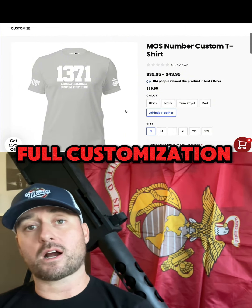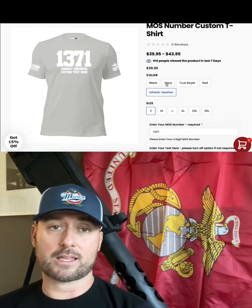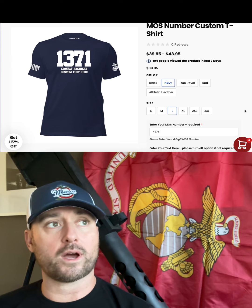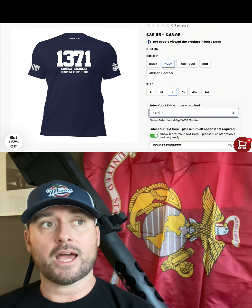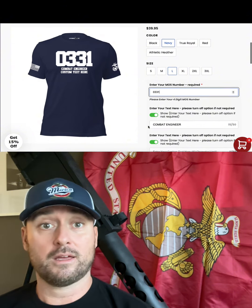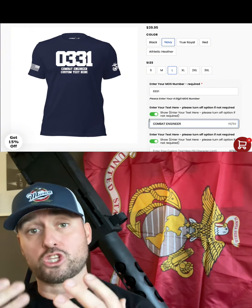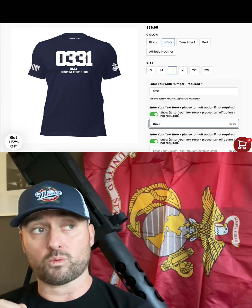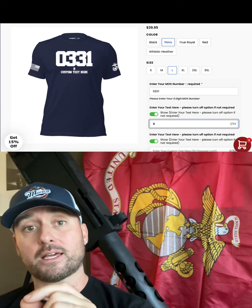The first things we launched are what everybody's been asking for: MOS designs. We've been trying to figure out how do you create an MOS shirt for every single MOS and then also add all of the text that everybody wants to see. The only way to really do it well is for you to go onto our website, type in what you want, and then we can print it for you. And that is what we have now.